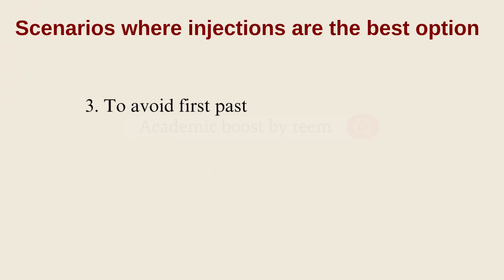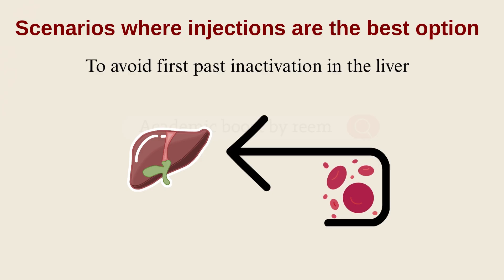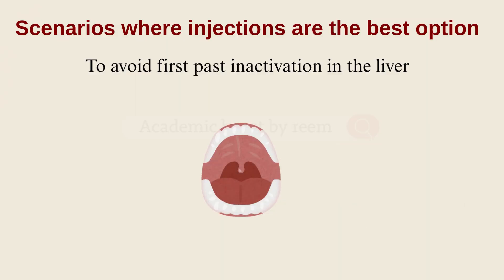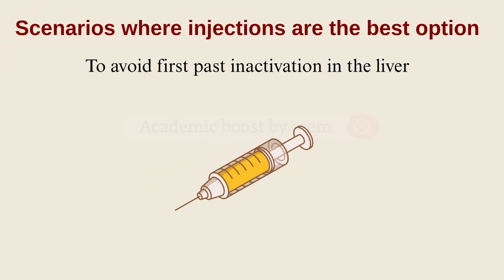The third scenario: when we need to avoid the first pass effect. If the drug reaches the liver before reaching the bloodstream, we consider this a loss of the drug, since it's going to break down in the liver through metabolism and be excreted without actually working. First pass effect, first pass metabolism, pre-systemic metabolism — all mean the same thing. If the drug is taken orally, we are definitely losing part of it through this effect, so we go with injections.